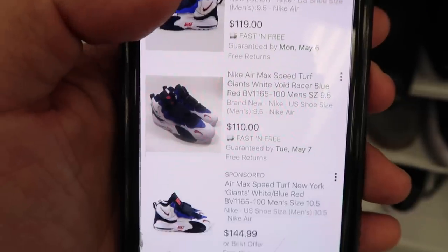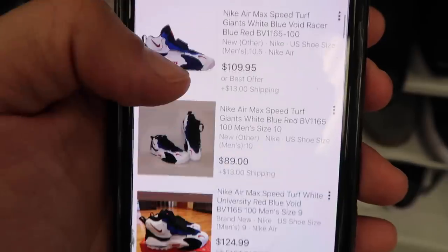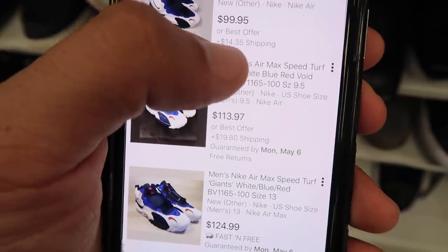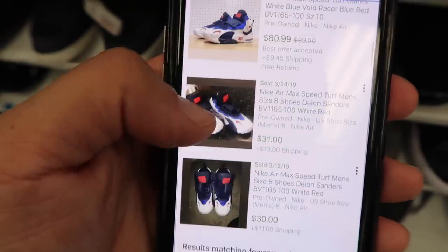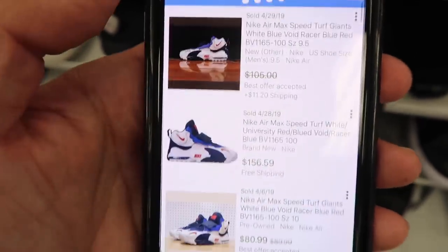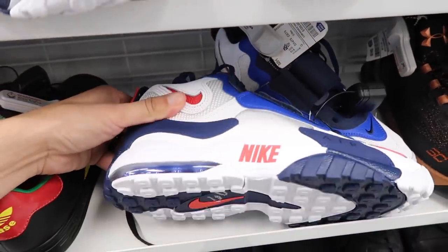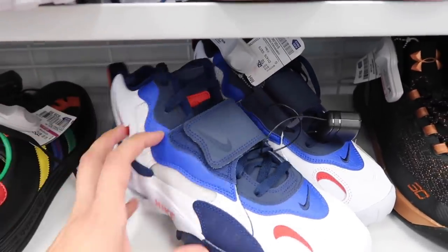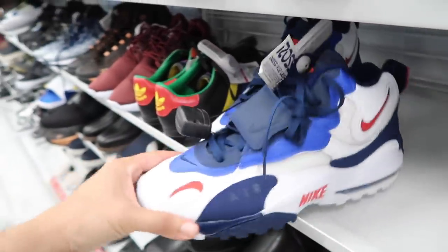Checking eBay sold listings for the Speed Turf: $119, $110, $144, $180, $109, $109, $89, $124, $100 plus $14, $105, $156. But several are pre-owned, and only five have sold. My outlet has a bunch of these at $109, and I think they'll drop to $49–$59 complete with box, so I'll be patient rather than grab them at $65 with tax.